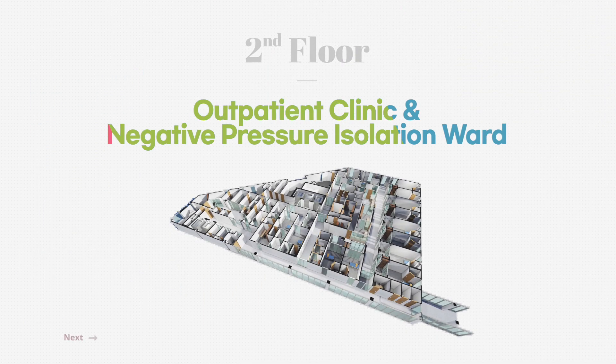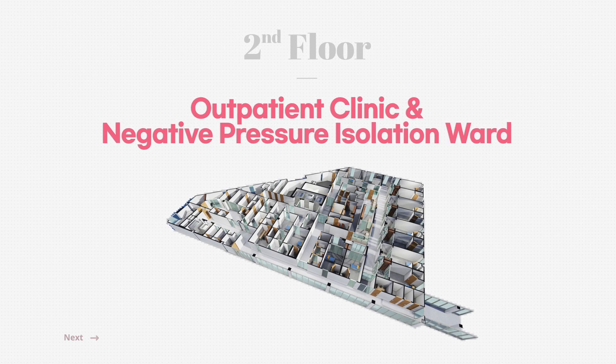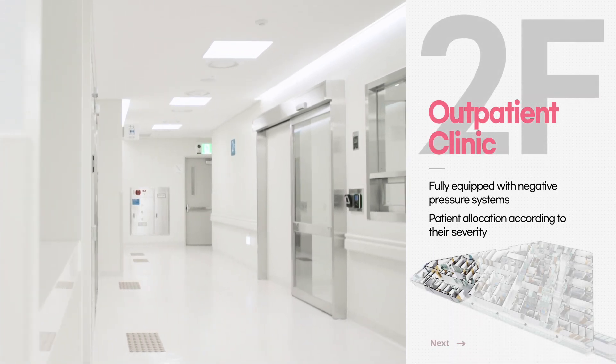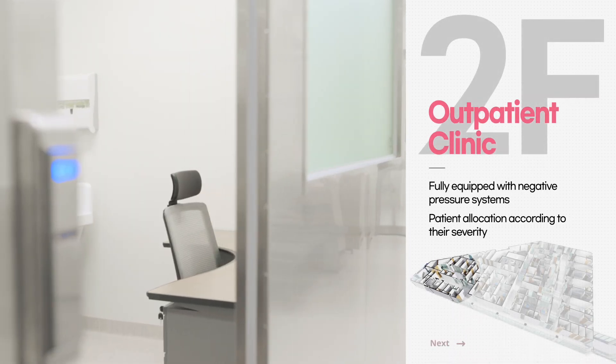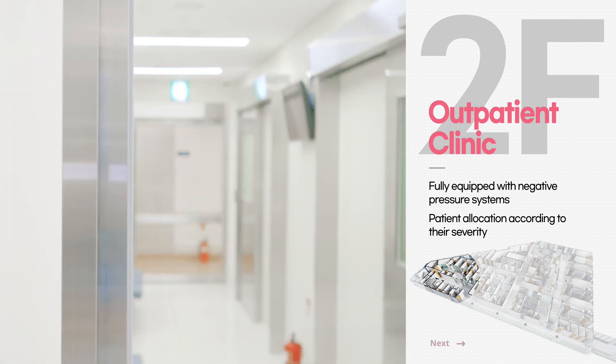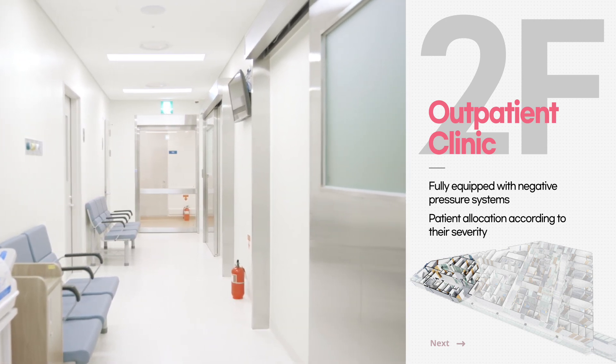The second floor consists of the Outpatient Clinic and Negative Pressure Isolation Ward. This is our Outpatient Clinic, where patients with infectious and respiratory diseases visit. Each separate treatment room is equipped with negative pressure systems, and they are designed to isolate and treat patients depending on their severity.